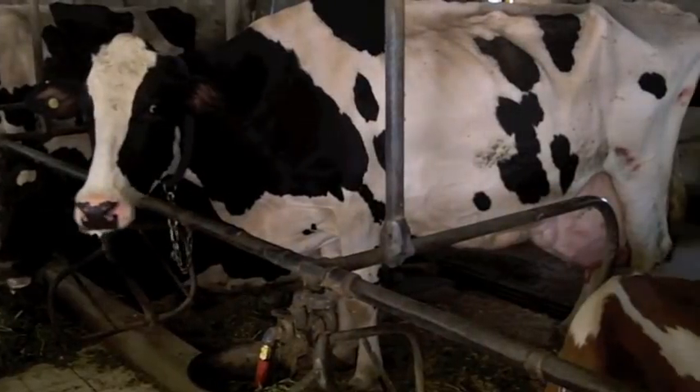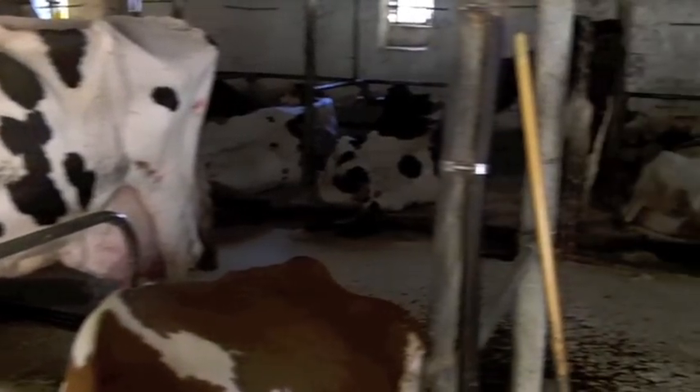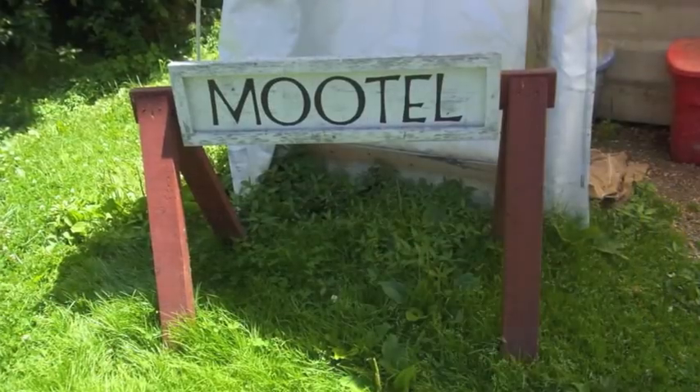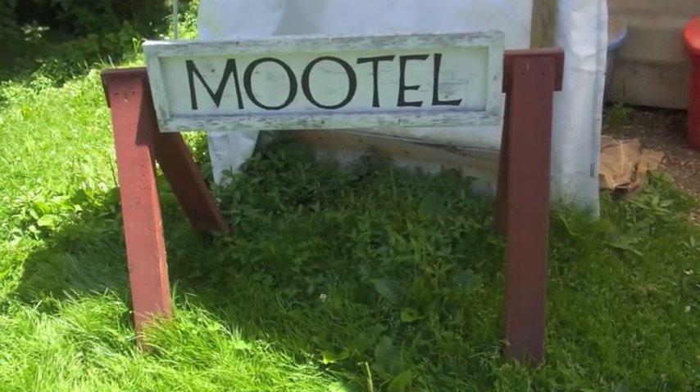Raw milk is better for you than the milk you can buy in the store. The store milk is pasteurized and homogenized — it's been adulterated and changed so that it doesn't have the good enzymes in it. Raw milk has all the enzymes, all the vitamins intact that help aid in digestion, and it's much better for you. And it tastes better too.